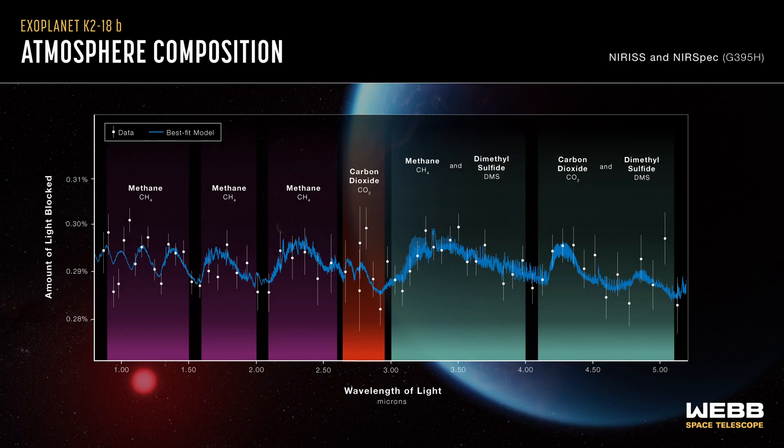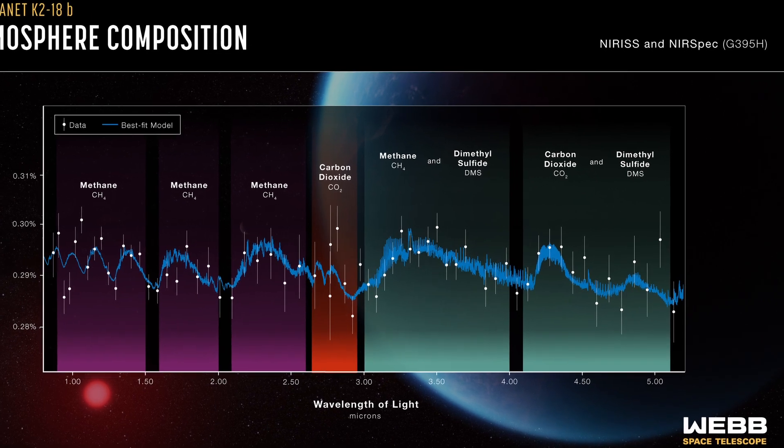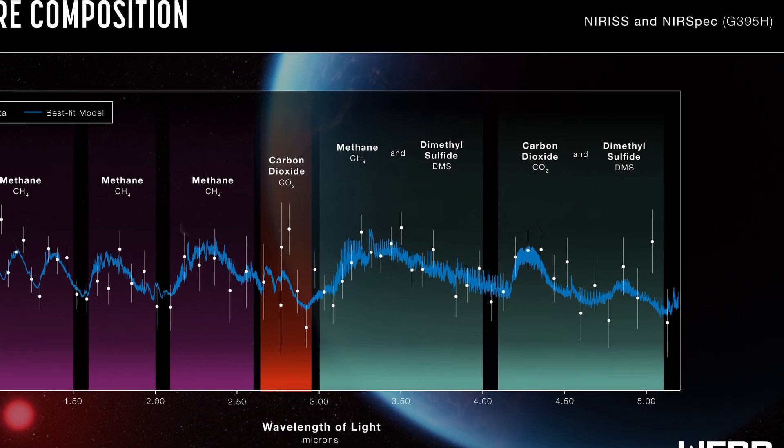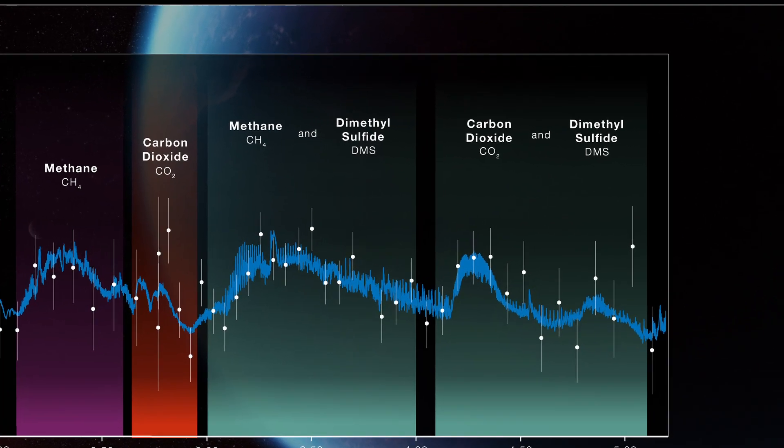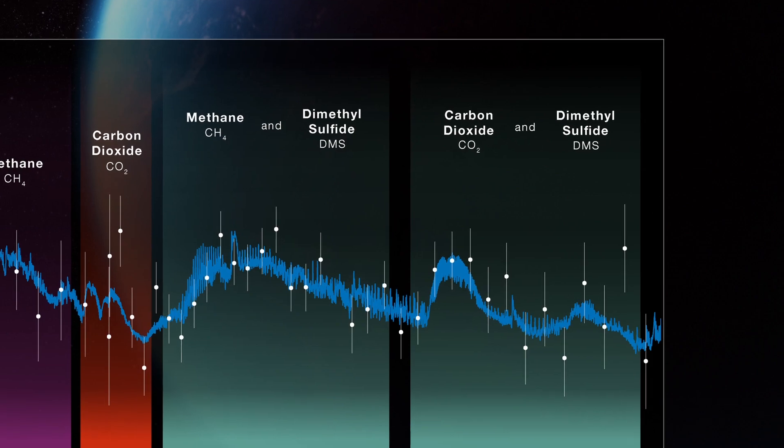The results showed that K2-18b has a hydrogen-rich atmosphere with traces of methane and carbon dioxide. There was also a possible detection of another molecule, dimethyl sulfide, or DMS, which, on Earth, is only produced by living organisms.